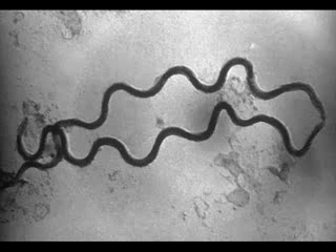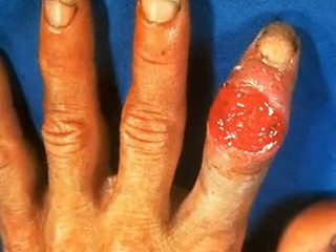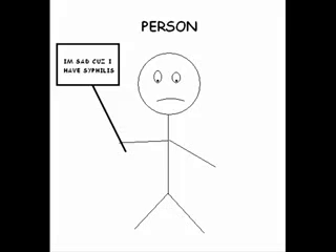The first stage, or primary stage, is just a painless open sore on your body called a chancre. The chancre can usually be found on the genitals, mouth, or anus.